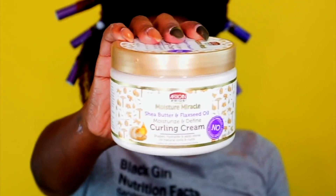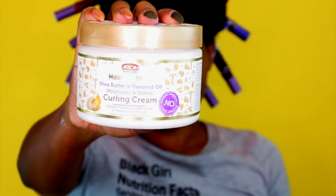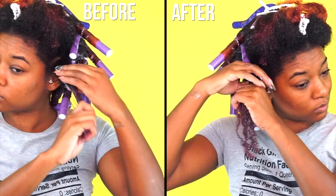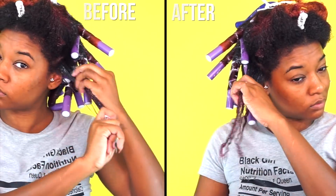For my styler today I'm using the Shea and Flaxseed Curling Cream and I love this consistency — it's very lightweight and milky. If you know anything about flaxseed, it instantly makes most textures soften up and define as soon as you apply it. It also provides amazing slip and I mostly see flaxseed in gels, which make for the most defined wash and goes, but I was excited to see this in a cream form.